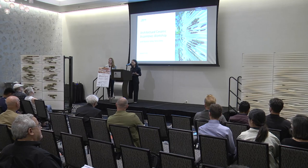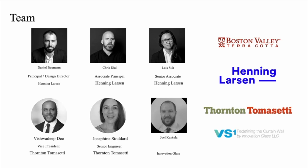I would also like to introduce our team. Again I'm Lois from Henning Larsen's New York studio. Chris Dial and Dan Obama from our office were part of the team. I also have Josephine and Vish from Thornton Tomasetti, who provided their facade expertise on this project. And Joel Kaskilla from Innovation Glass, who advised on and generously provided our curtain wall system.